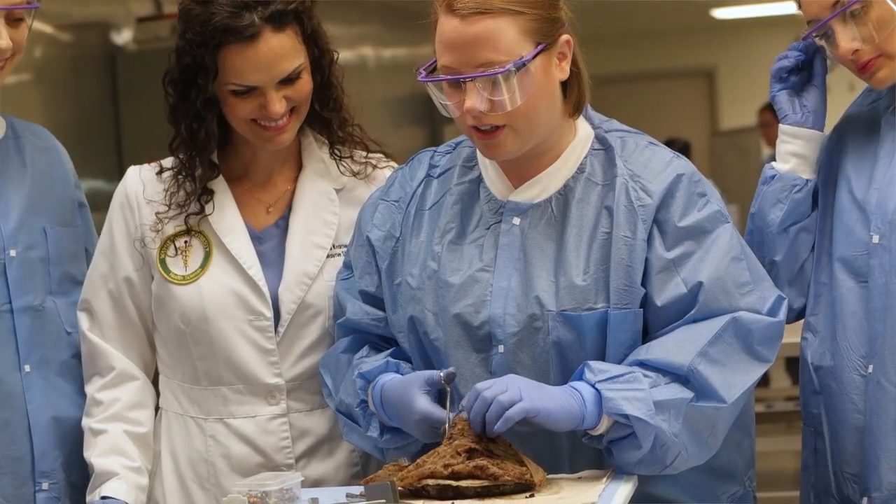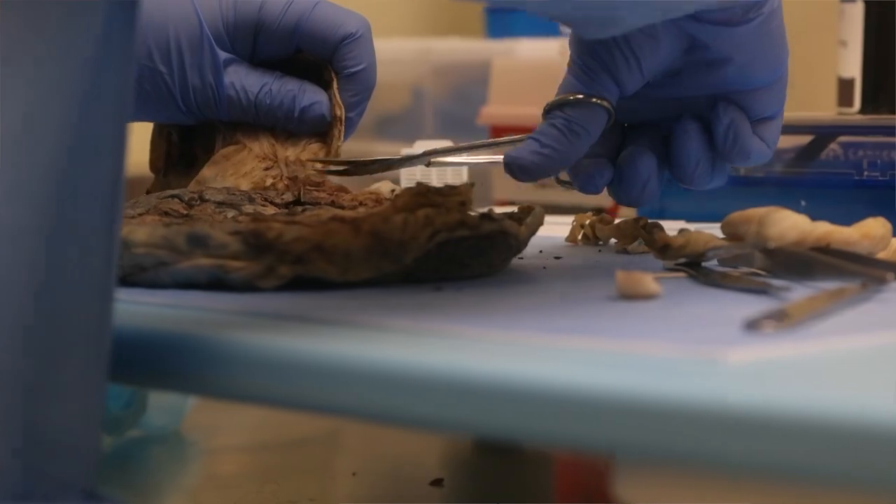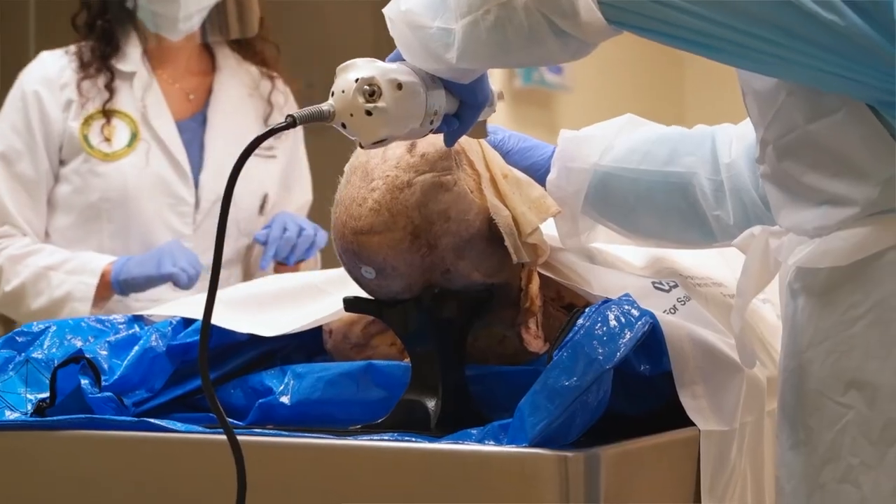The goal of the program is to train our students to perform at a mid-level provider in the clinical setting as well as the forensic setting, so that they can assist the pathologist and the pathology department in providing the best care for patients.